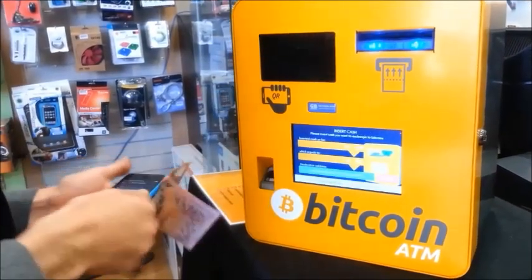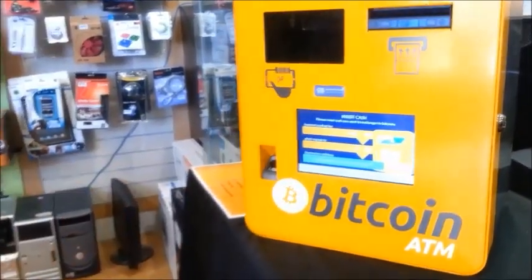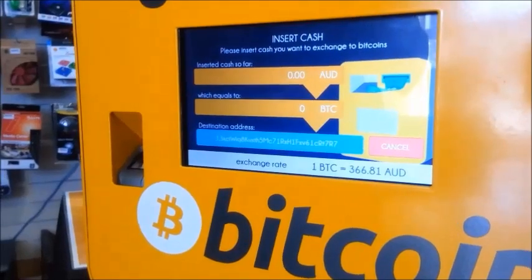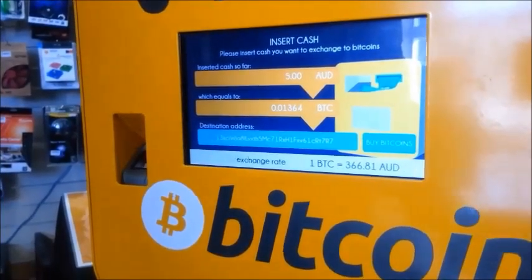The ATM is easy to use — just press buy bitcoins and scan your wallet QR code. Then, insert the amount you wish to exchange and check the totals on the screen. When you're happy with the totals, just press buy bitcoins.